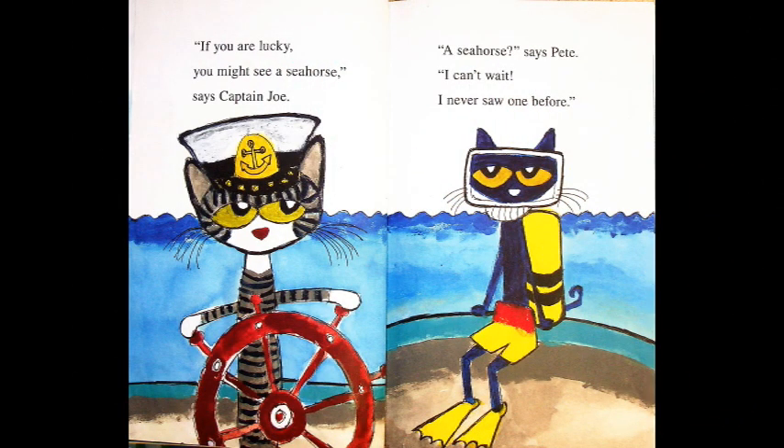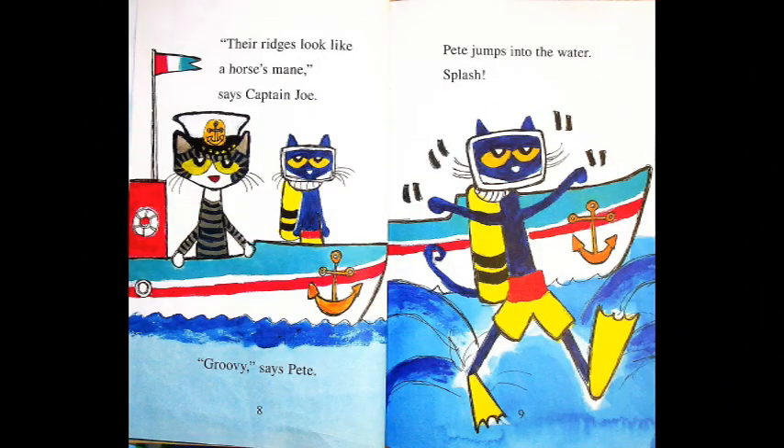"If you're lucky you might see a seahorse," says Captain Joe. "A seahorse?" says Pete. "I can't wait. I never saw one before." Oh, Pete would love to see a seahorse. "Their ridges look like a horse's mane," says Captain Joe. "Groovy," says Pete.